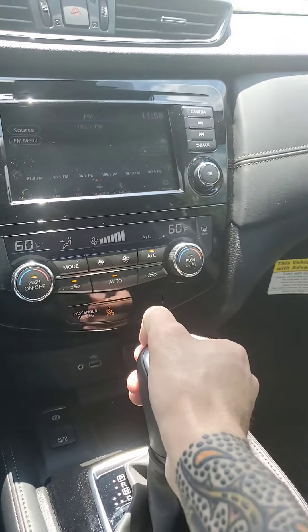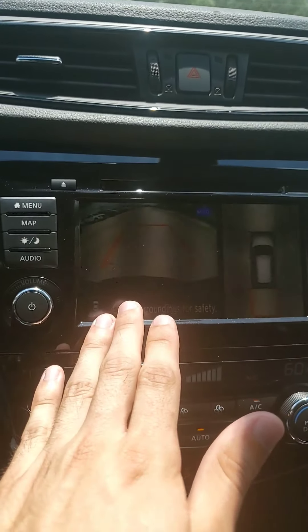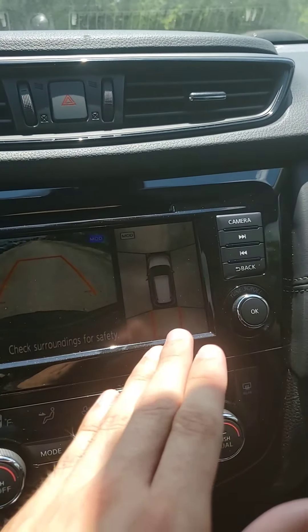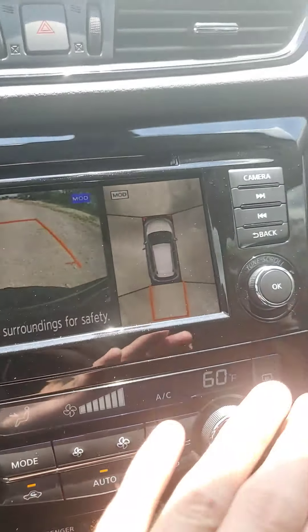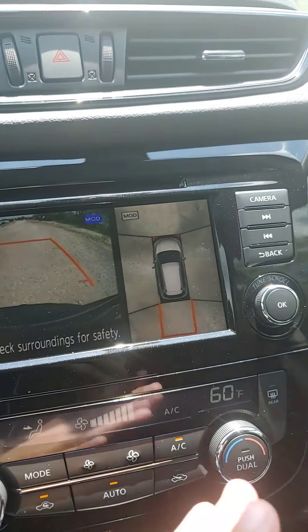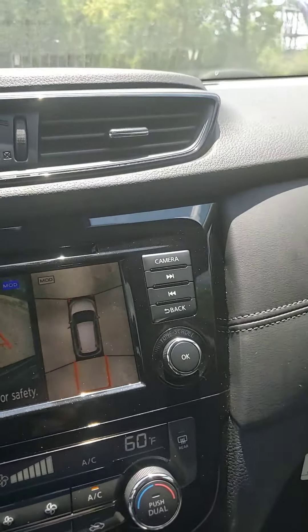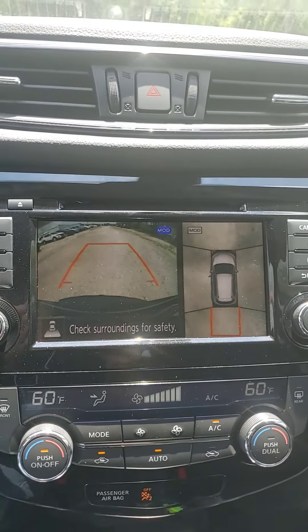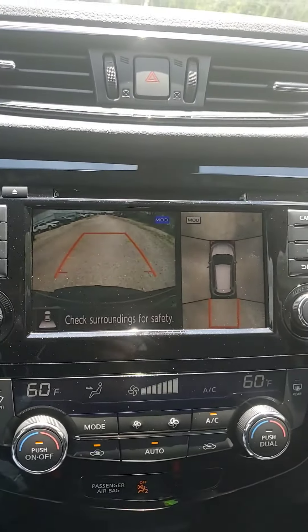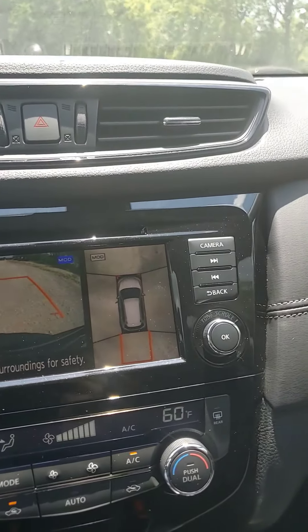But number one, starting off — if I pop this thing into reverse, one of my favorite things about this vehicle: not only do you have your standard backup camera right there on the left, but next to it you've got your 360 aerial view camera. You've got cameras like under the mirrors and stuff like that that help you see all around the vehicle. That 360 view makes backing into tight spaces and things like that super easy. You also can use that while you are in drive — you don't even have to be in reverse, so if you're trying to just squeeze through a tight spot in general, that can really help you out.